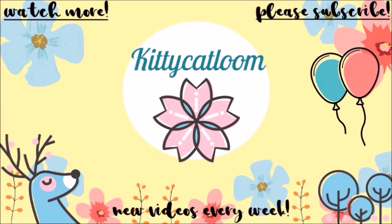Thank you guys so so much for watching. If you enjoyed this video give a thumbs up and subscribe — it really does help. I will see you guys later. Bye!